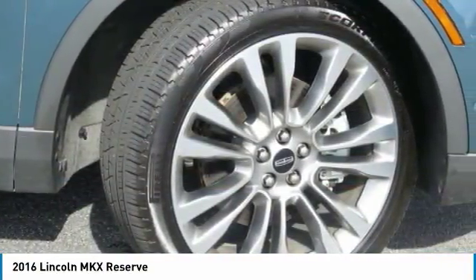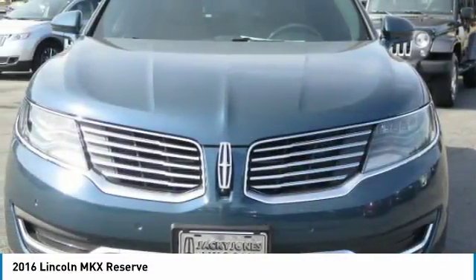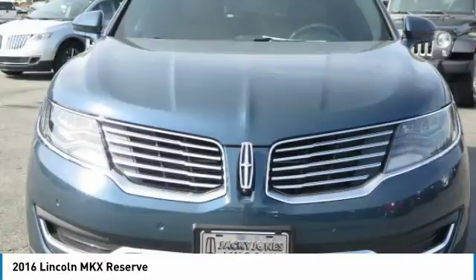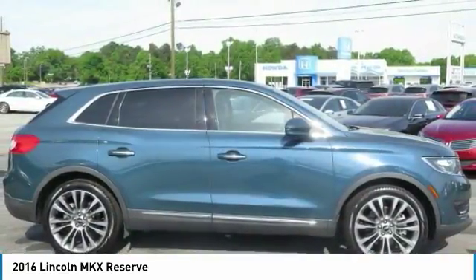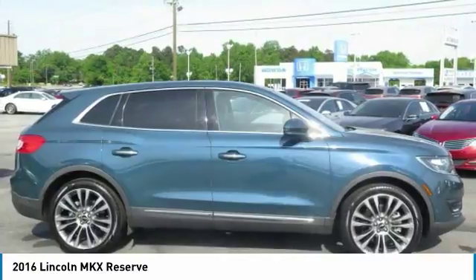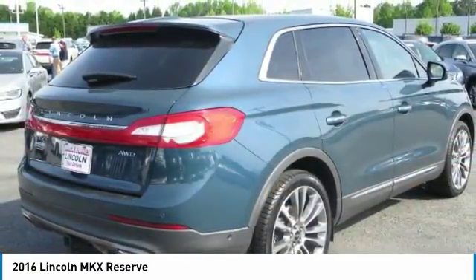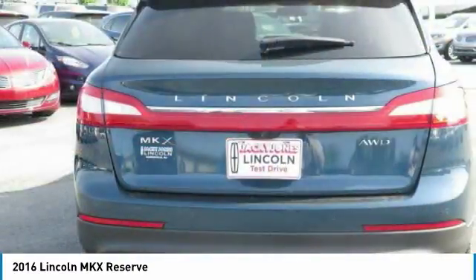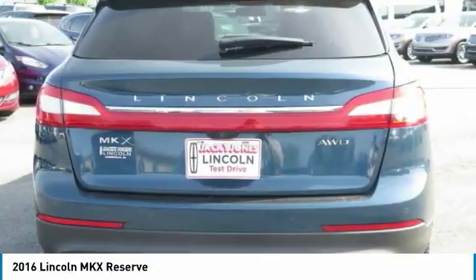Luxurious by standards, certified by ours. 200-point inspection, vehicle history report, 24/7 roadside assistance, $100 warranty deductible, comprehensive warranty 72-month/100,000-mile, whichever comes first from original in-service date — includes car rental and trip interruption reimbursement.